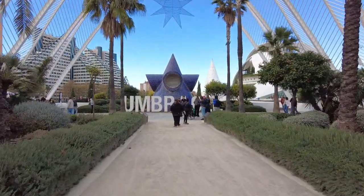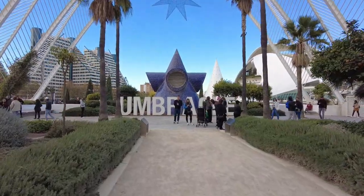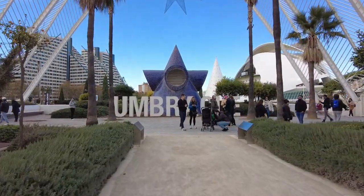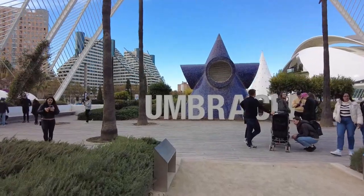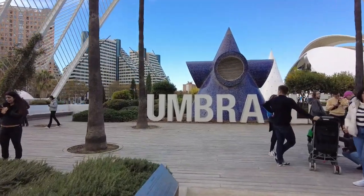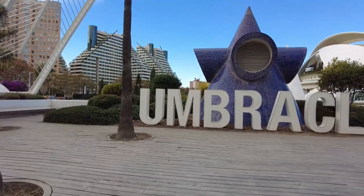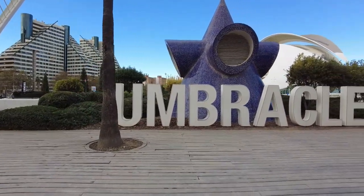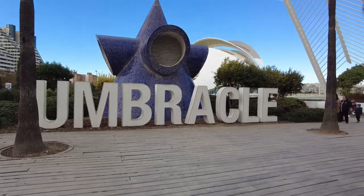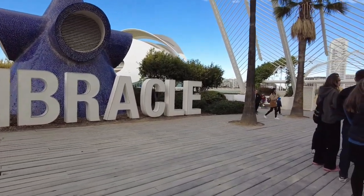In the summertime it would be very hot and very crowded. So here we have the park name — if I pronounced it correctly, Umbreskel. Let's take a little wander.